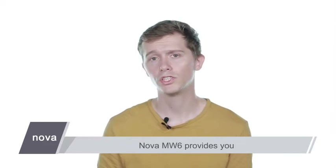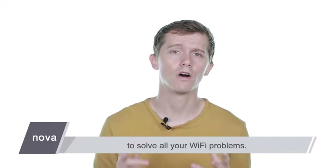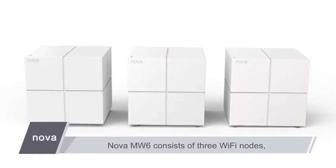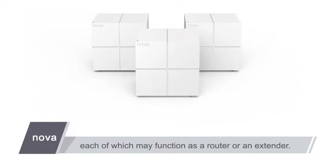Nova MW6 provides you with a next-generation networking solution to solve all your Wi-Fi problems. Powered by Mesh technology, Nova MW6 consists of three Wi-Fi nodes, each of which may function as a router or an extender.